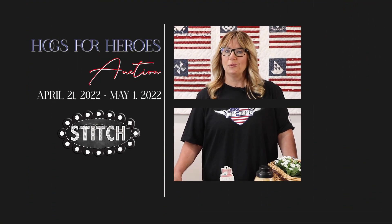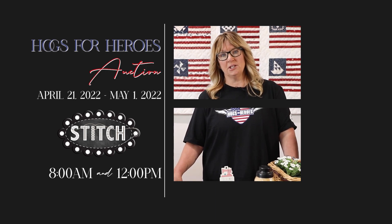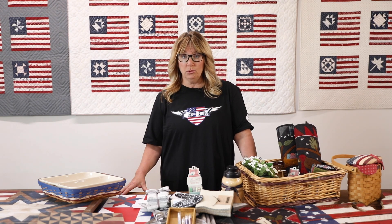The auction starts April 21st through May 1st and we will be auctioning off an item at 8 a.m. and at 12 p.m. during the week — so two items during the week and one on the weekend. The highest bidder will be contacted at the end of the auction and we will get your method of payment, and it will include shipping as well. I hope we have an awesome auction and I hope you win a great prize.